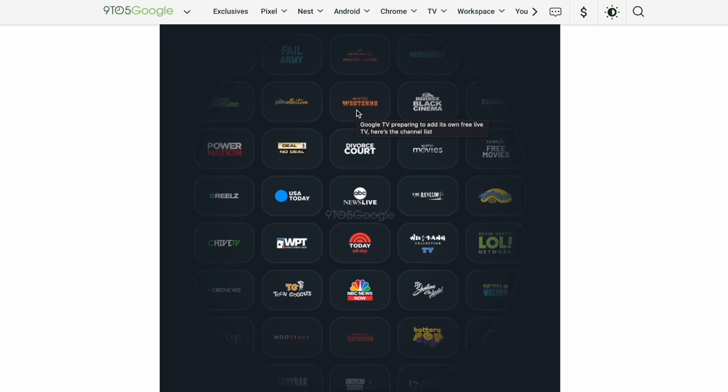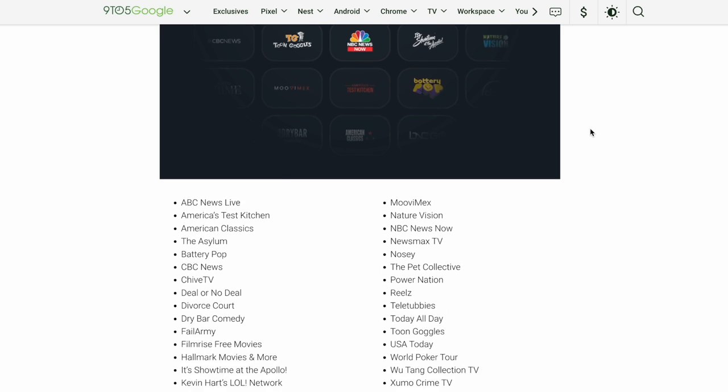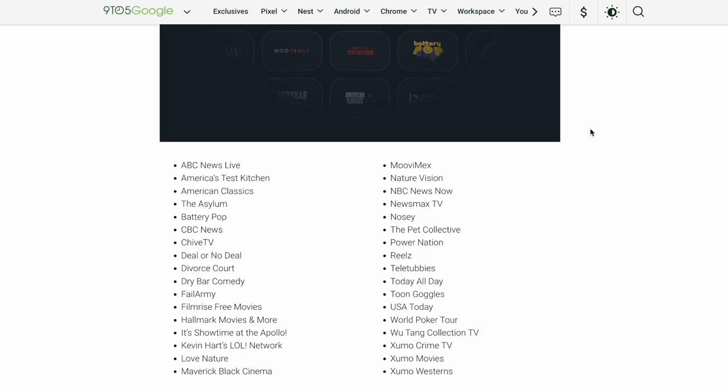We've also got Kevin Hart's LOL Network, and below the graphic there's a listing of 34 of the channels actually to be released. We can see Americans Test Kitchen, American Classics, The Asylum, Battery Pop, Chive TV, Dry Bar Comedy, Fail Army, Film Rise Free Movies, Hallmark Movies and More, a few Zuma TV channels, Wu-Tang Collection TV, World Poker TV, USA Today, Toon Goggles, Teletubbies, Reels, Power Nation, Pet Collective, Nosy, Newsmax, Nature Vision, and MovieMex.